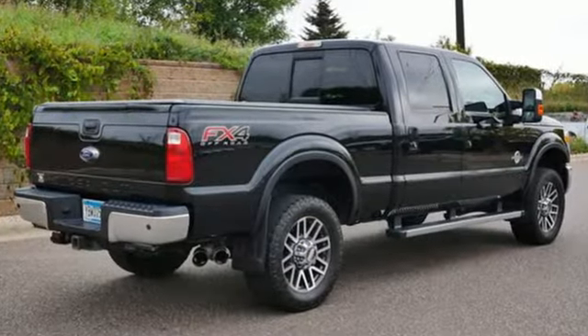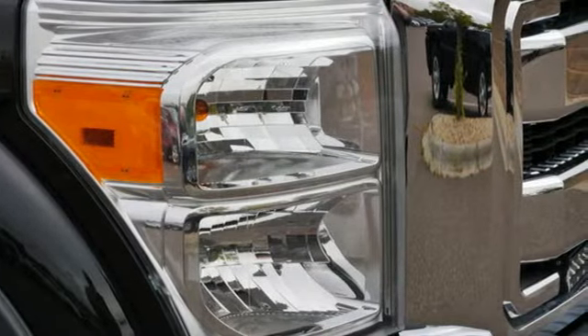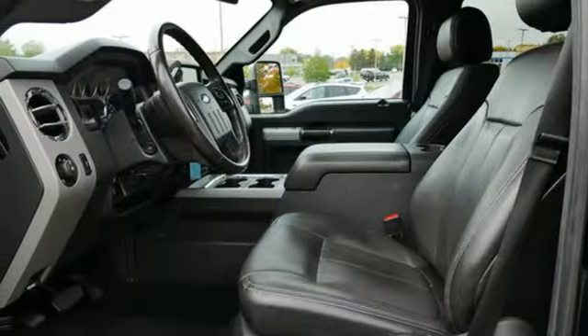It boasts an impressive list of features like these: intercooled turbo V8 engine, four-wheel drive, automatic transmission, trailer brake controller, streaming audio, and Wi-Fi hotspot.